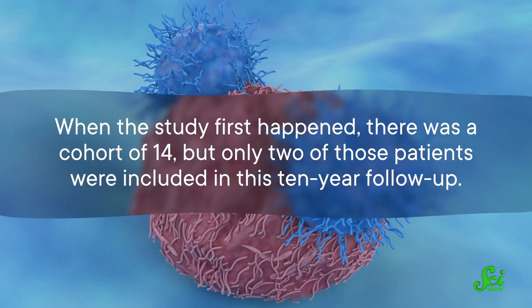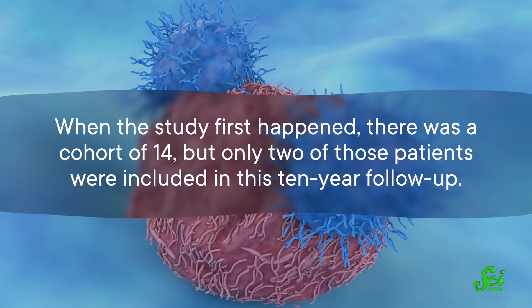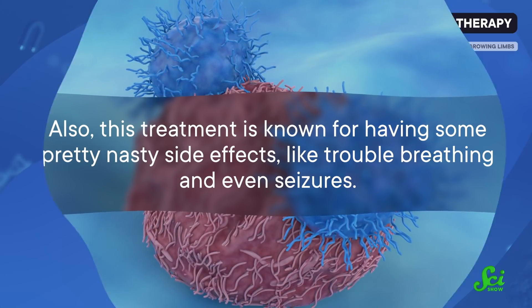While these are some great results, it doesn't mean that every leukemia patient is going to hop onto this therapy. When the study first happened, there was a cohort of 14, but only two of those patients were included in this 10-year follow-up. Also, this treatment is known for having some pretty nasty side effects, like trouble breathing and even seizures. Still, further studies may improve CAR T cell side effects, making it a great option to keep cancer at bay.